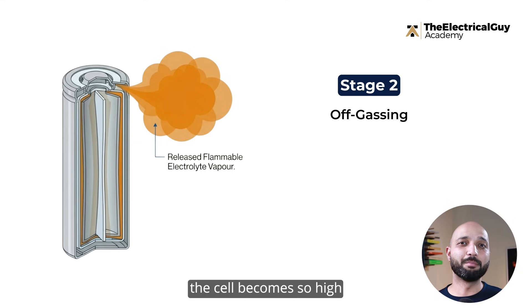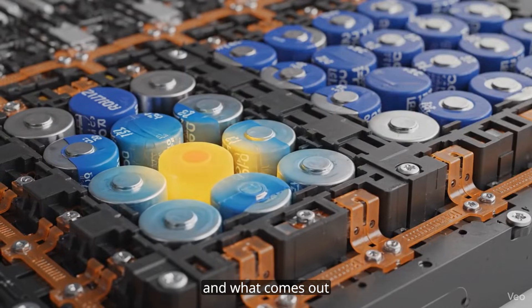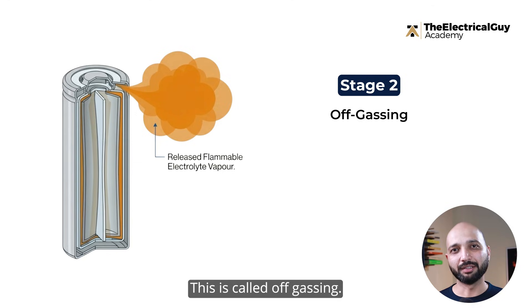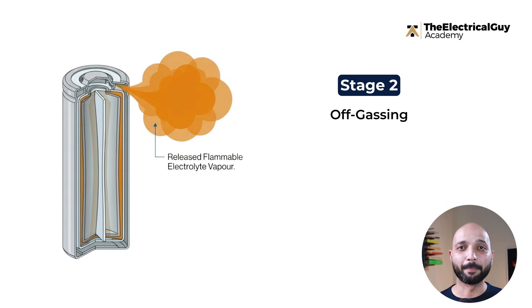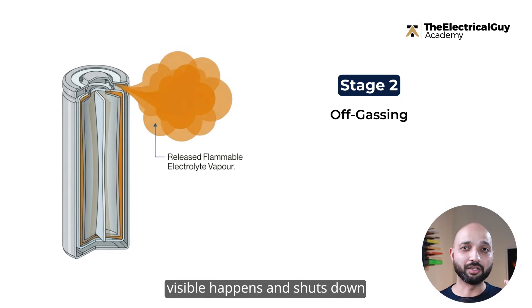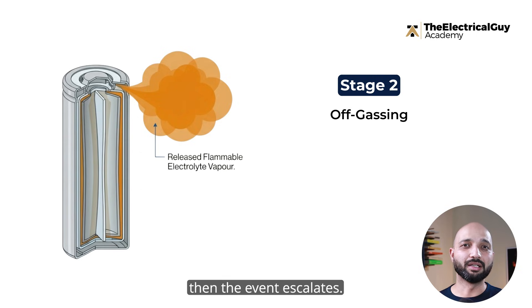If nothing stops it there, we enter the second stage. The pressure inside the cell becomes so high that the casing can't hold it anymore. The cell breaks, and what comes out isn't just smoke — it's a cloud of highly flammable vaporized electrolyte. This is called off-gassing. What makes this so dangerous is that off-gassing can go on quietly for 10 to 30 minutes: no flames, no sound, no smoke — just a container slowly filling up with combustible gases. This is the best opportunity to catch the problem. A good gas detection system can pick this up before anything visible happens and shut down or isolate the faulty module. But if off-gassing goes unnoticed, the event escalates.